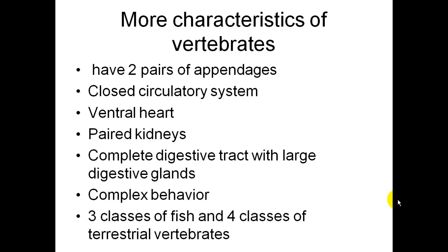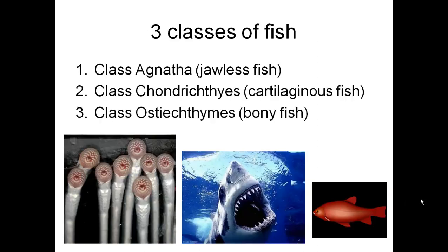There are three classes of fish and four classes of terrestrial vertebrates. The three classes of fish are the jawless fish, the cartilaginous fish, and the bony fish.